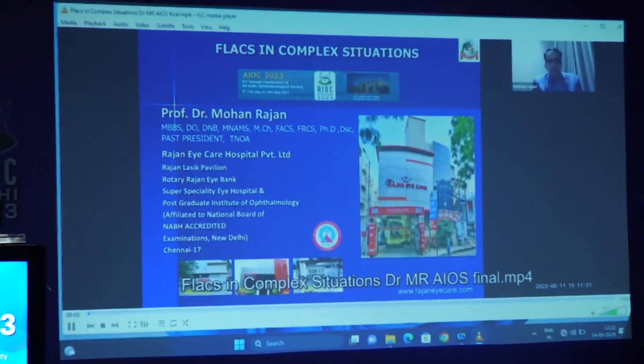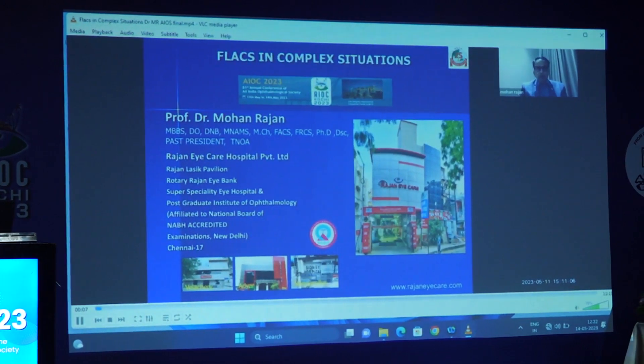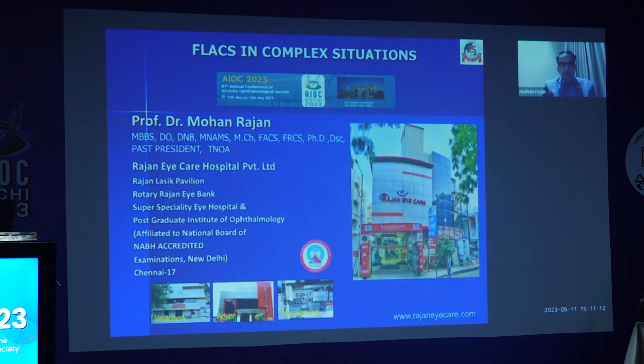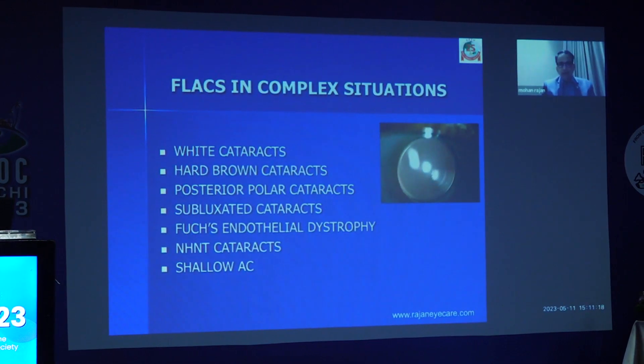At the outset, let me thank Nibian and AOS for this wonderful opportunity of presenting this very important topic: FLACS in complex situations. These are my financial interests. As you all know, FLACS has become a very, very important tool for all of us. Apart from regular cataracts, FLACS is something which you can use for white cataracts, hard brown cataracts, posterior polar cataracts, subluxated cataracts, patients who have Fuchs endothelial dystrophy, neither-here-nor-there cataracts (NHNT), and shallow AC.